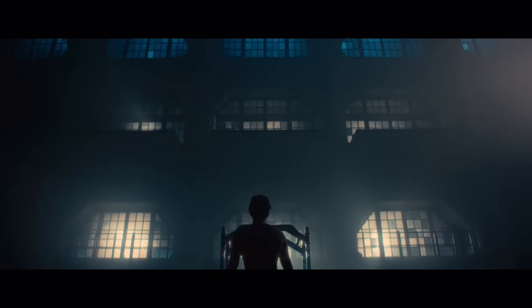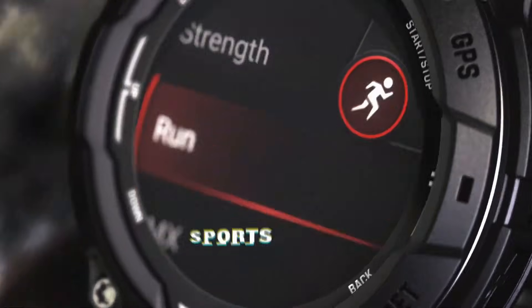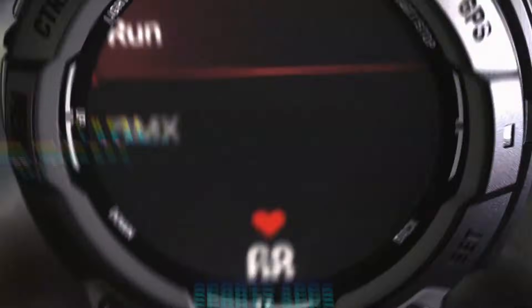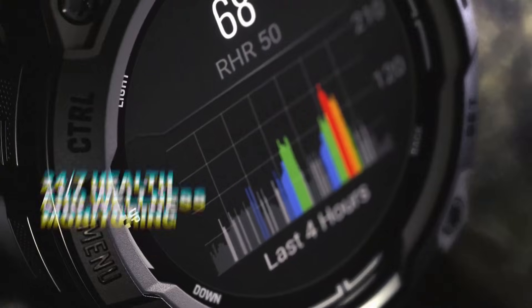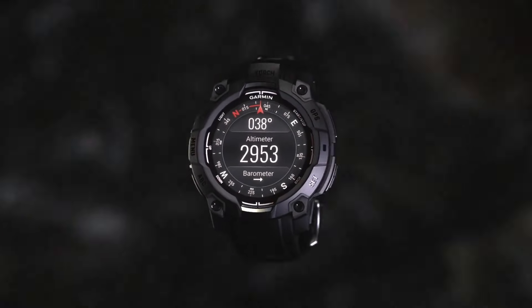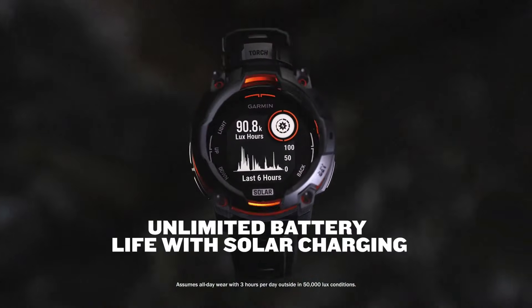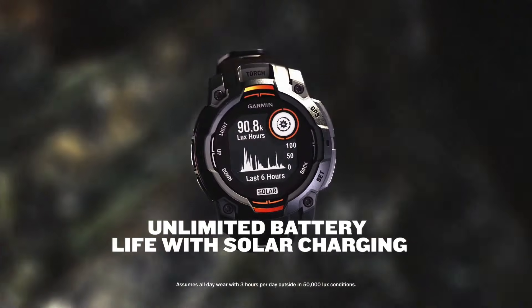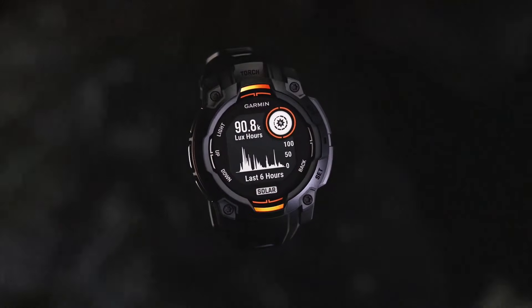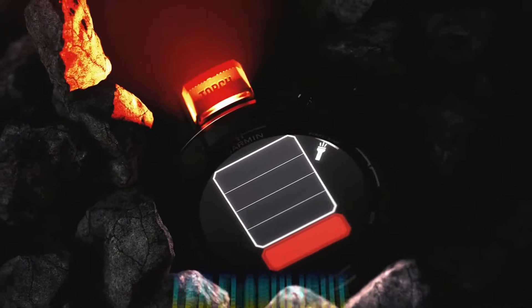Then there's the navigation system, which is incredibly accurate and easy to use. Whether you're hiking in the mountains or exploring the city, this watch has got your back. One of the most impressive features is its ability to connect with other Garmin devices — imagine tracking your route on your watch and syncing it with your smartphone or tablet to analyze your performance. And there's music integration too: this watch can store hundreds of songs and connect to Bluetooth headphones for a seamless listening experience.